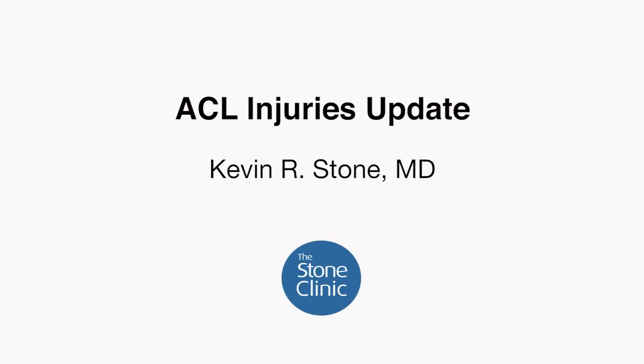I'm Kevin Stone, orthopedic surgeon at the Stone Clinic in San Francisco. ACL injuries to the knee have changed quite a bit over the last few years and in some ways haven't changed at all. The injury still occurs predominantly from skiing and soccer and twisting sports, rupturing that key ligament that stabilizes the knee joint. Without it, the knee becomes unstable and you go on to tear the meniscus cartilage and develop arthritis over time.